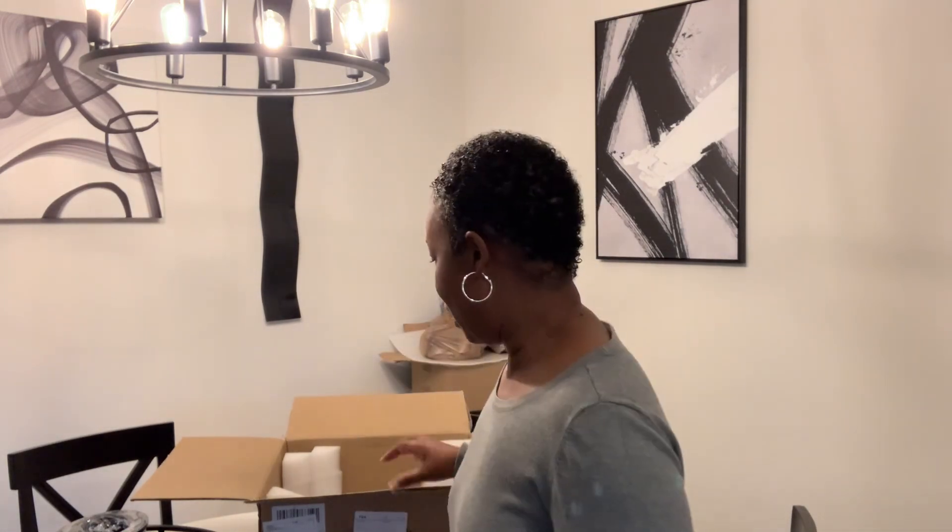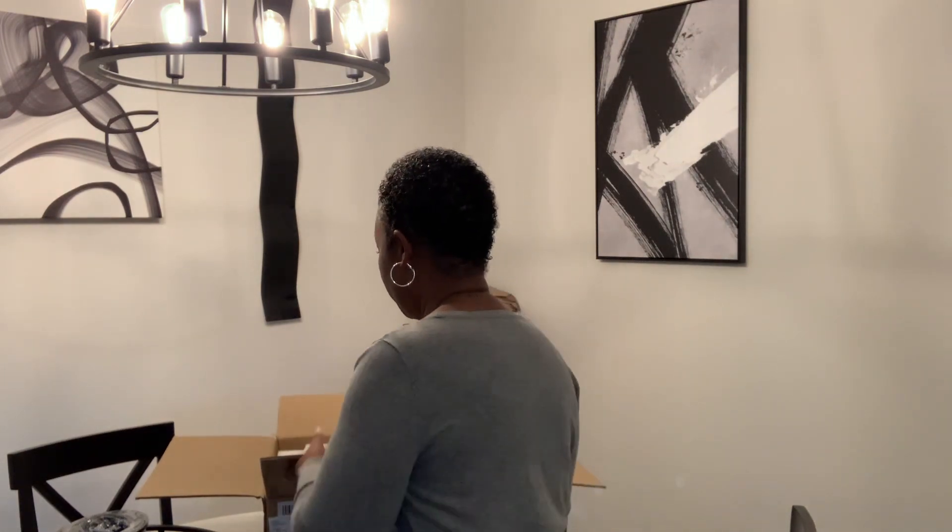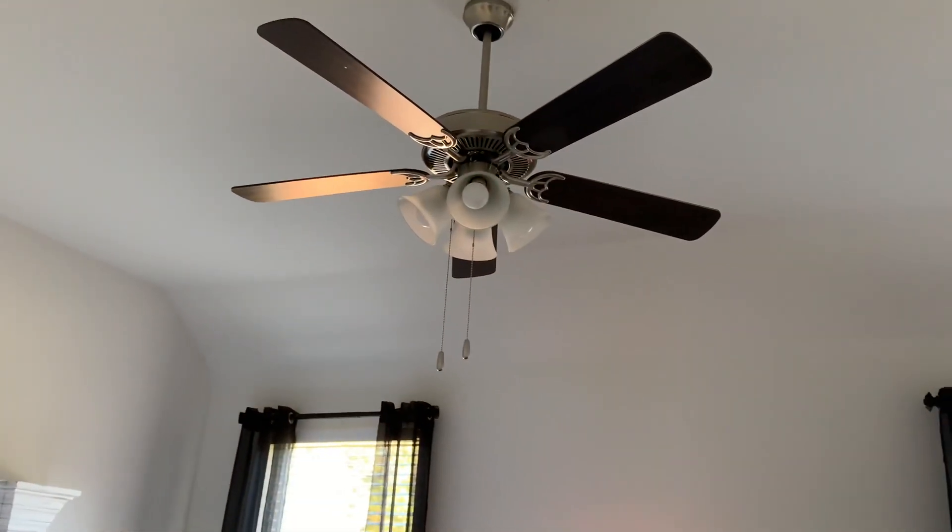When he gets here he can go ahead and assemble what he needs and get started on the installation. For those of you that are new here, my name is Erica. I purchased my new construction home about six months ago — on the 28th it will make six months — and I am customizing it little by little, making the changes I see fit. If you have not already, please subscribe! We're going to go ahead and get started with the day and I will pick the camera back up once he's here to show you guys the process.